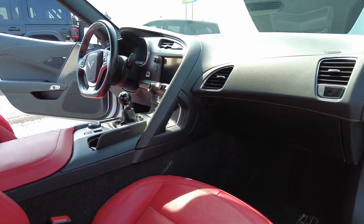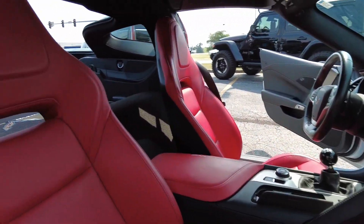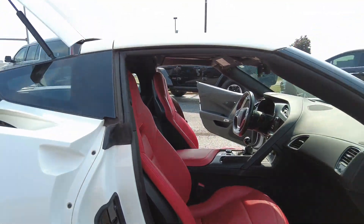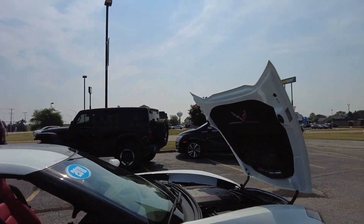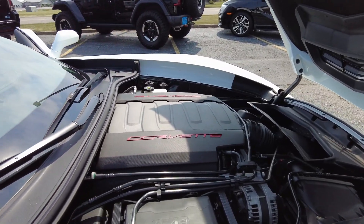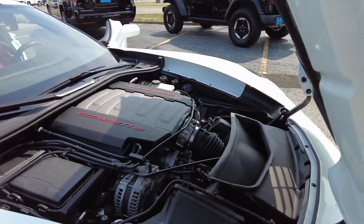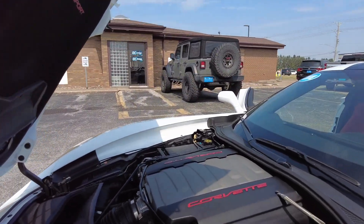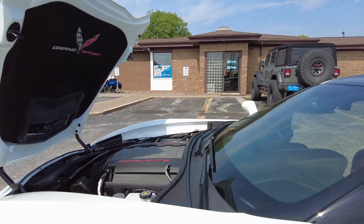The passenger side is also looking exceptional. Gorgeous seating in here, and of course the Corvette's got the reverse opening hood — just a beautiful Corvette here.